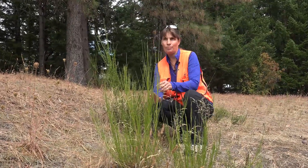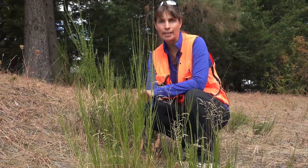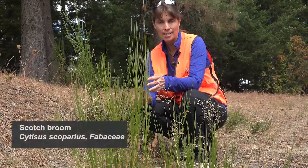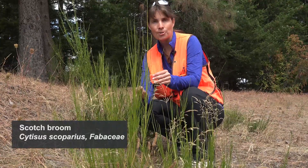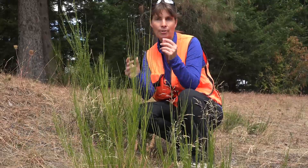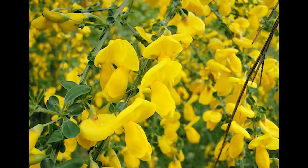Here we have one of our top invasive species in North America. This is our Cytisus scoparius, or Scotch broom. It was actually introduced as an ornamental because it has these beautiful yellow pea-like flowers that people thought brightened up their gardens.